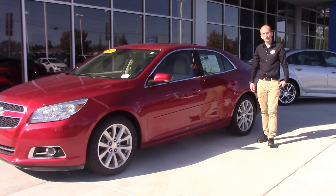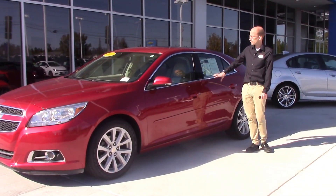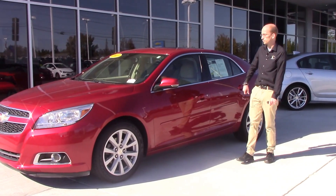Hi, welcome to Huber Vester Chevrolet. My name is Sean Borgstrom. Today we're taking a look at this beautiful 2013 Chevrolet Malibu 2LT.